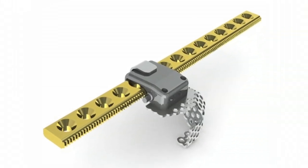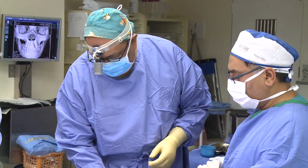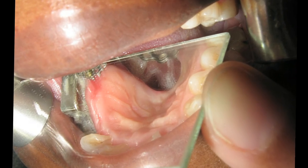A hose clamp made to work as a crawler on a track, a tug and a pull by a leading maxillofacial surgeon, and voila — bone can be grown.